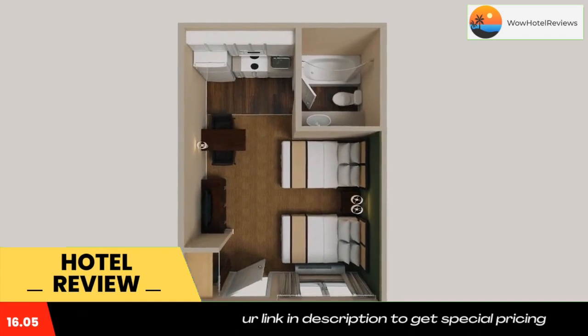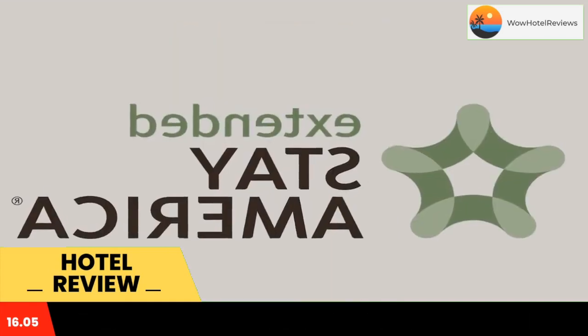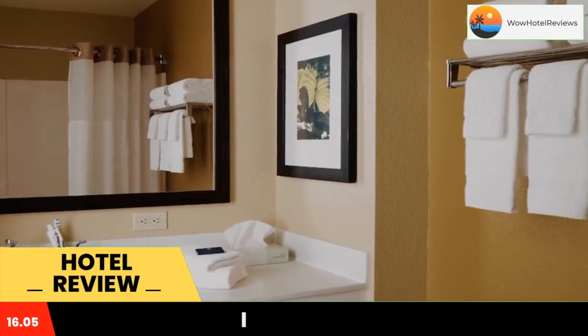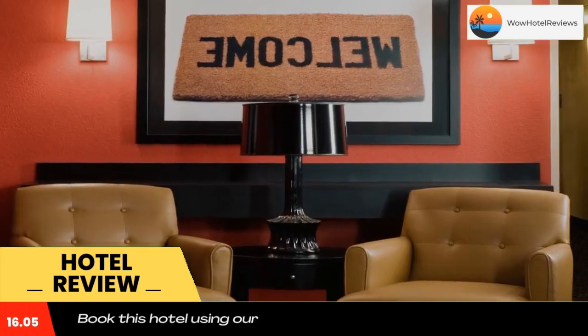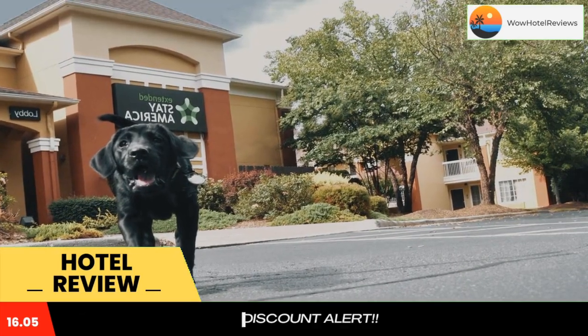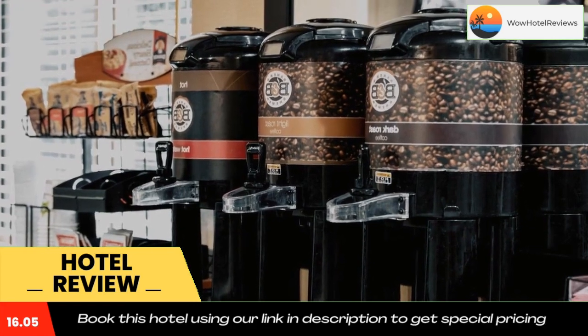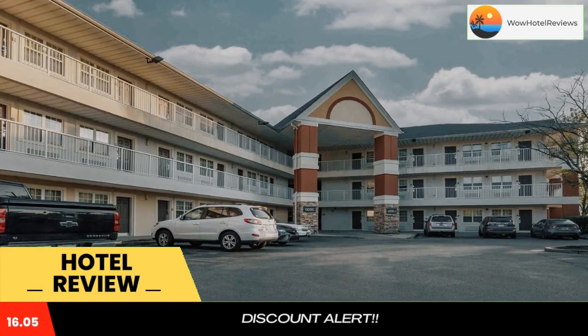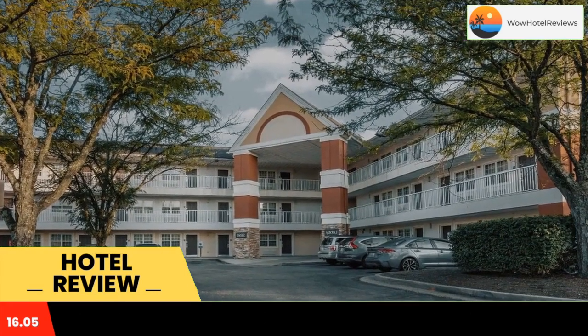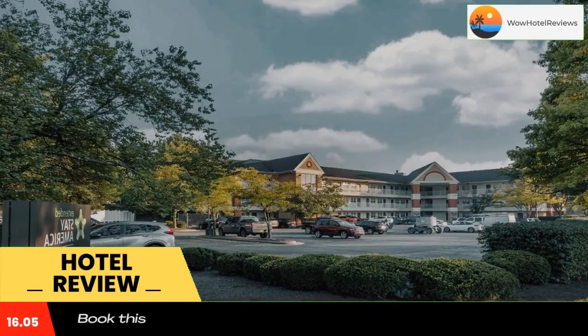The hotel offers free Wi-Fi and a 24-hour front desk. Every kitchen at Extended Stay America Lexington is equipped with a stovetop, microwave, and a fridge. The hotel also provides guests with laundry and ironing facilities, along with upgraded bedding including extra pillows.